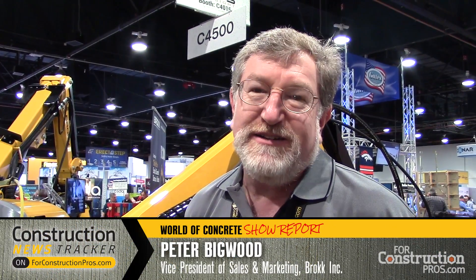I'm Peter Bigwood, Vice President of Sales and Marketing with Brock Inc. It's a Swedish manufacturer of demolition robots, and we're here at the World of Concrete showing off our very latest machine.